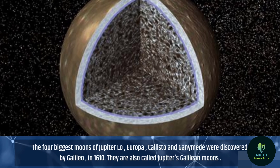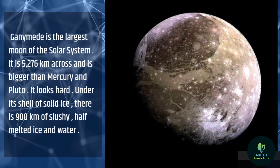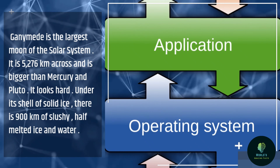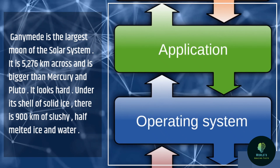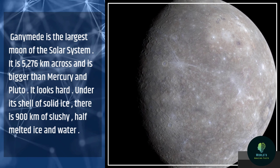Ganymede is the largest moon of the solar system. It is 5,276 km across and is bigger than Mercury and Pluto. It looks hard, but under its shell of solid ice, there is 900 km of slushy, half-melted ice and water.